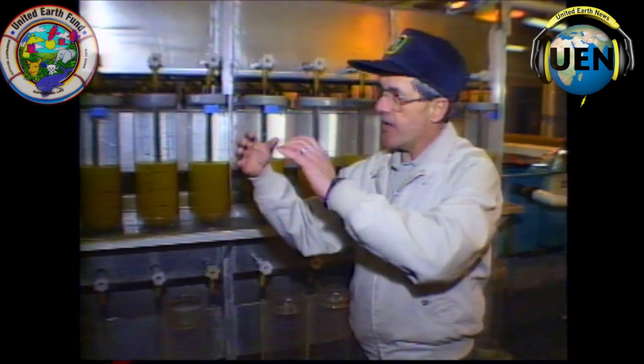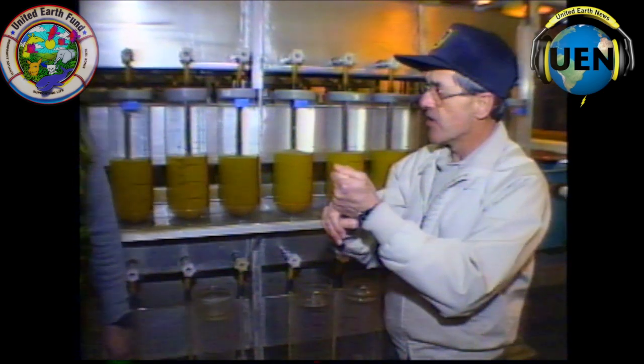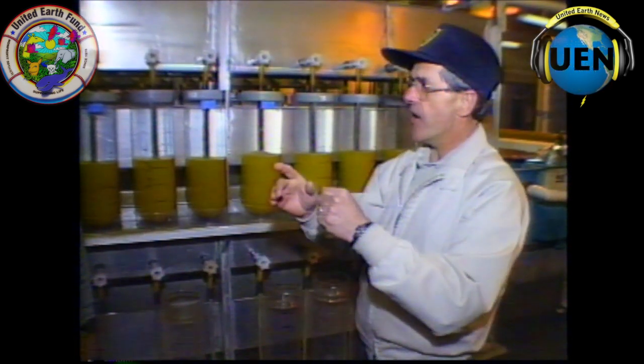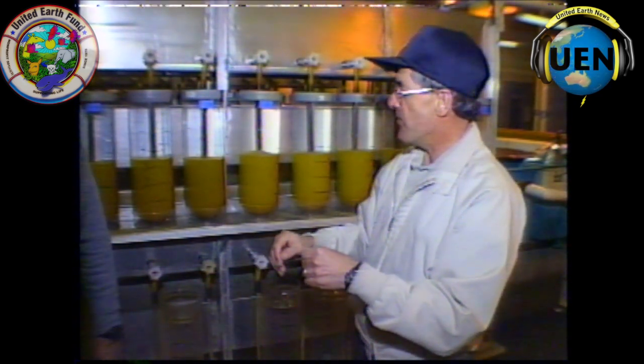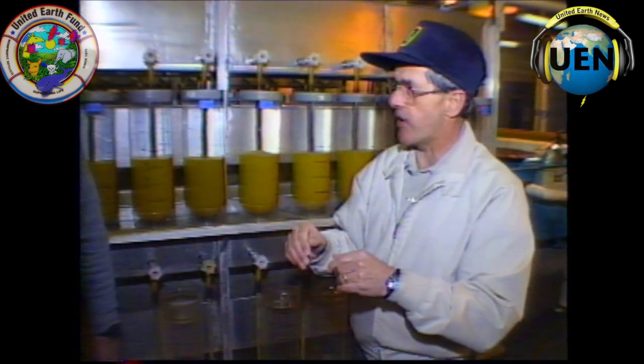We take the eggs from them right here in the back. Then when we bring another load, we take those back to the river and let them go. We can do that with the northern pike and the muskellunge. The walleyes we do on site right up on the Muskegon River — we let them go.